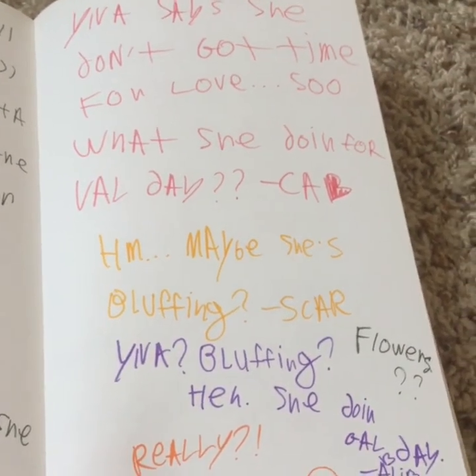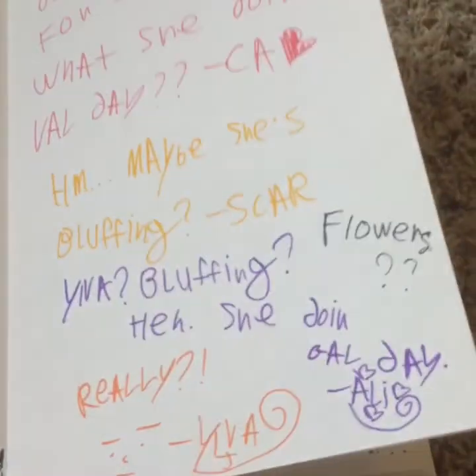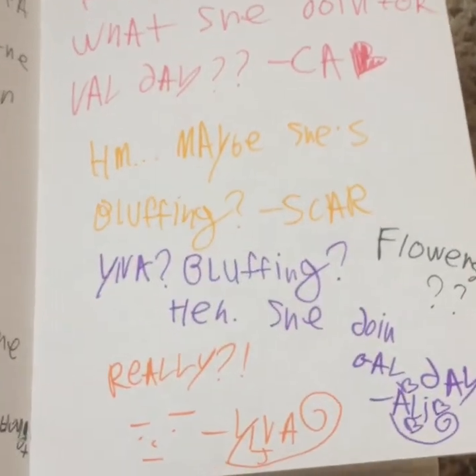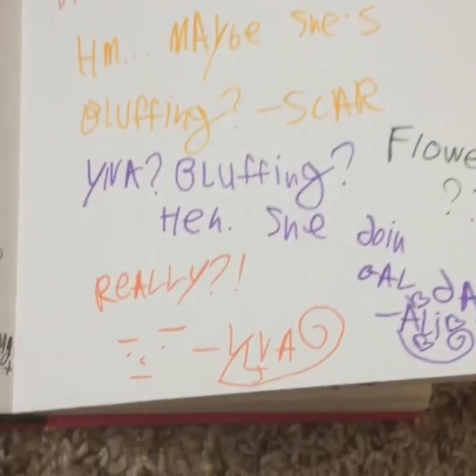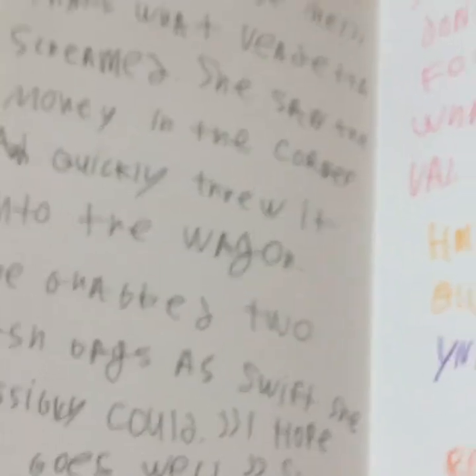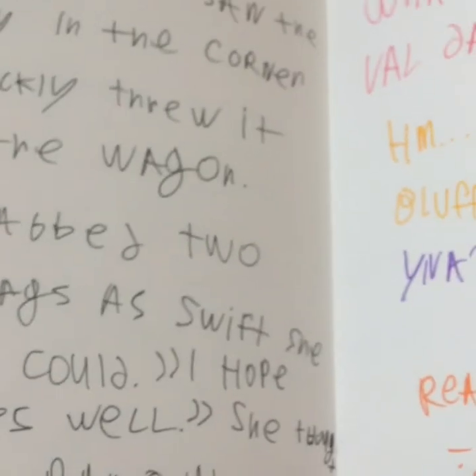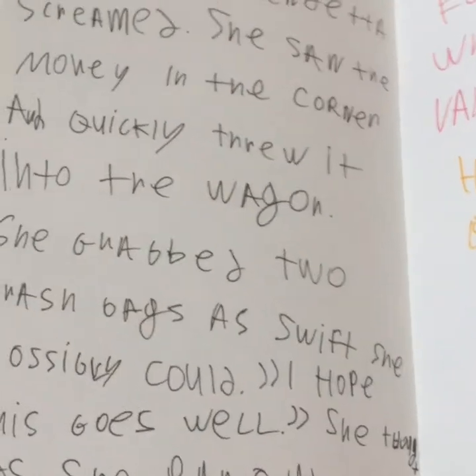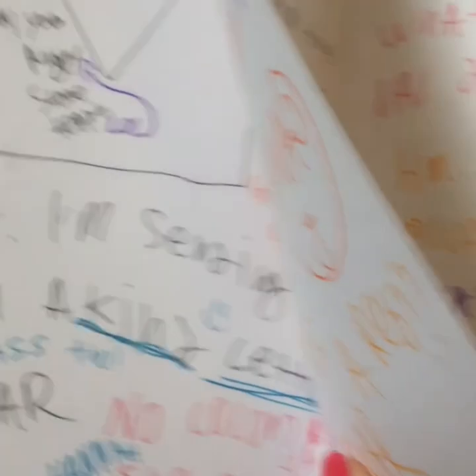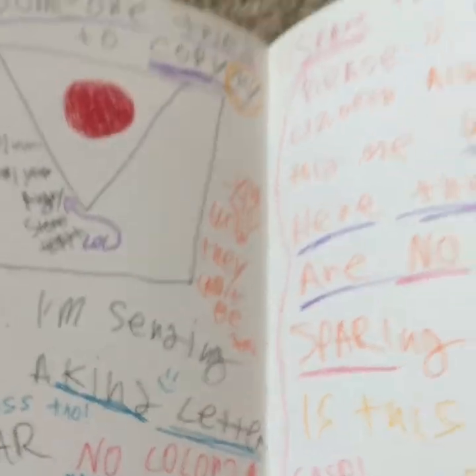'Yolva says she don't got time for love.' So what's she doing for Valentine's Day? Hmm, maybe she's bluffing. Yeah, she don't do anything on Valentine's Day. And then of course Yolva's just like 'you ain't give me any love.' Someone actually commented — I think it was Sakura Pixie Star, which is going to be Hannah — she was like 'no offense, but your country accent is horrid,' and I was like 'I don't know, thank you.' Okay, what is this? 'Spare the specifics please.'